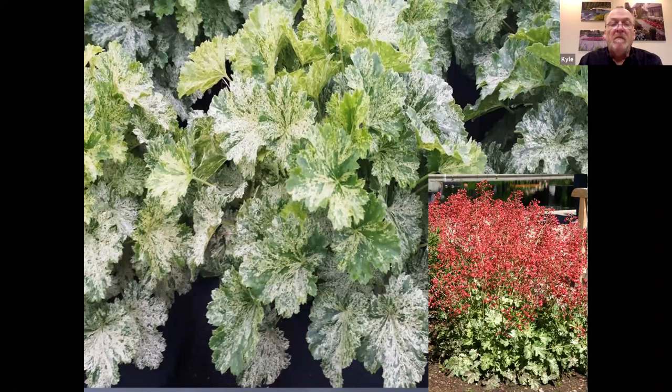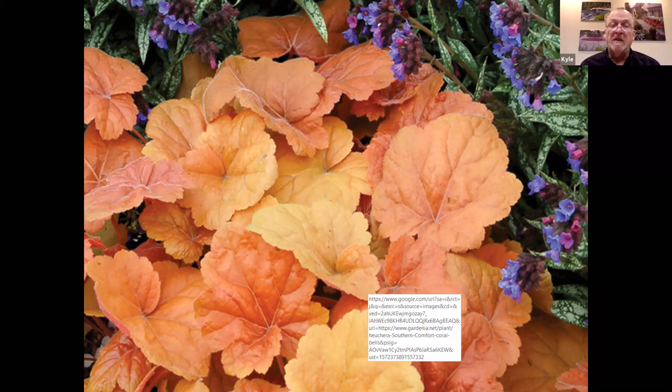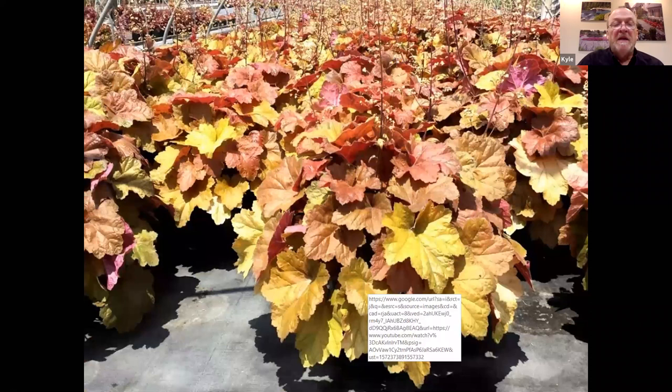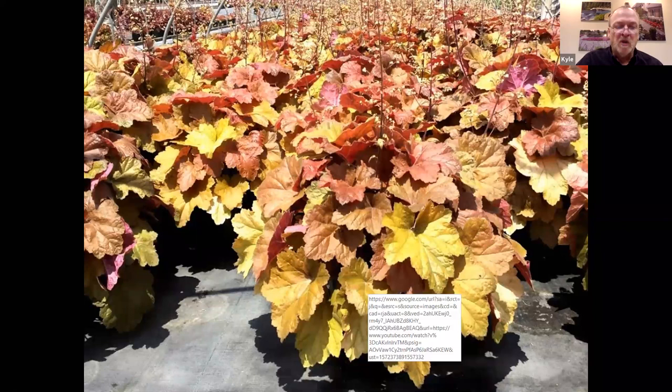Southern Comfort is another one developed for the south for those really hot, humid growing conditions. High humidity leads to a lot of disease problems, so this was developed for that. It is a villosa hybrid that grows very similarly to Caramel, with a really large effect. I do recommend giving it a little bit more room, similar to the Proven Winners Primos. The color on it is outstanding — it starts with peaches and reds in the spring and then matures to greens, yellows, and reds later in the season. The flower is really tall, so I usually cut it off because it junks up the plant and doesn't give it as nice a clean appearance.